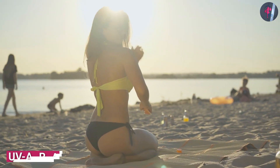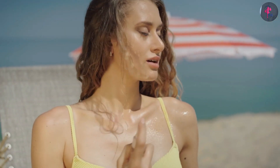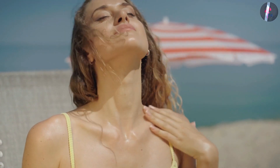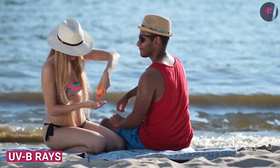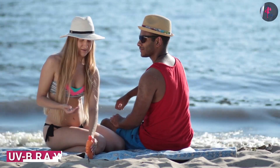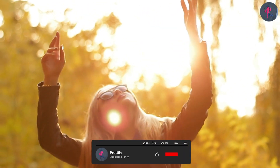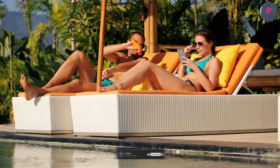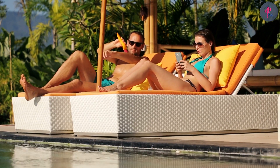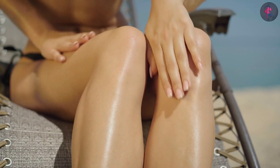UVA rays deeply penetrate the skin, reaching far beyond the dermis, the skin's thickest layer. This type of UV radiation can cause aging and wrinkles. UVB rays are shorter and burn the surface of our skin, only reaching the most superficial layers. These initially lead to sunburns and, over time, cause skin cancer. It's essential that you use a broad spectrum sunscreen that provides protection against both UVA and UVB radiation to protect your skin from both photoaging and sun damage.